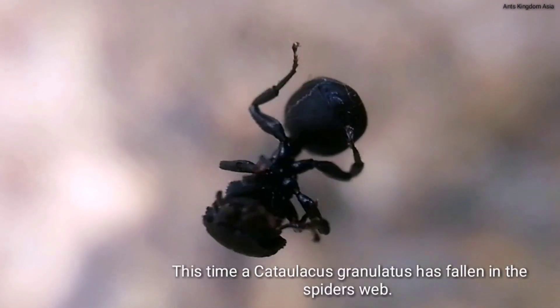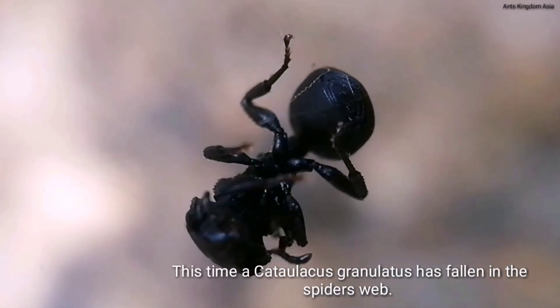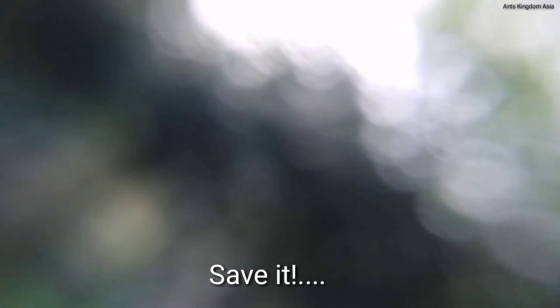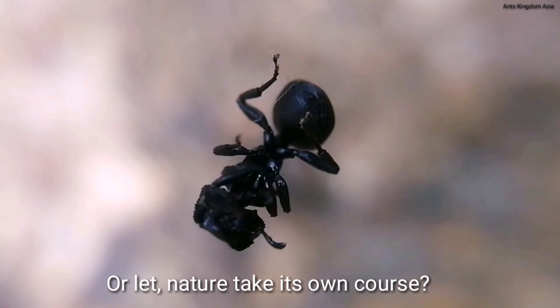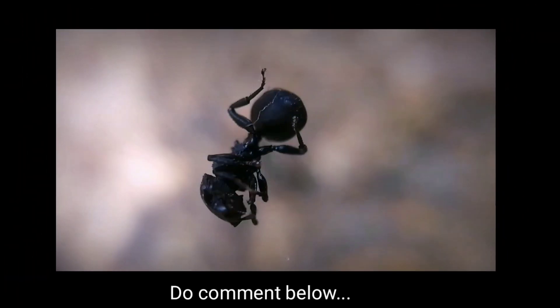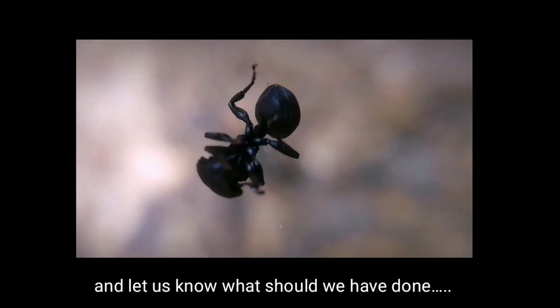This time a Cataglyphis granulatus has fallen in the spider's web. What should we do — save it, or let nature take its own course? Do comment below and let us know what you think we should have done.